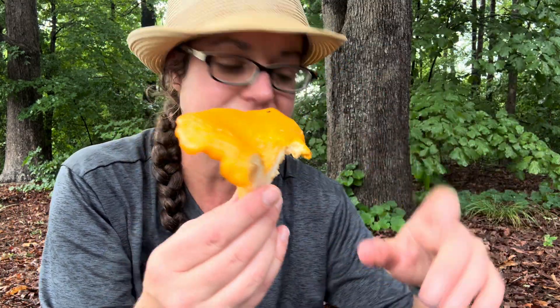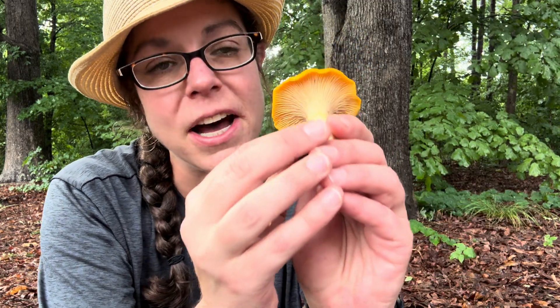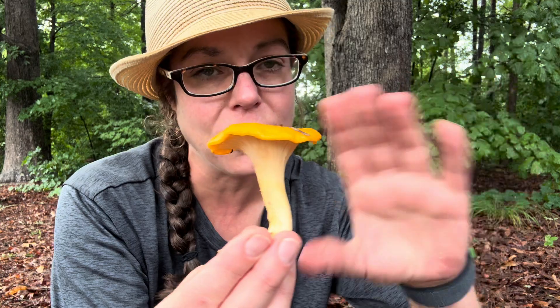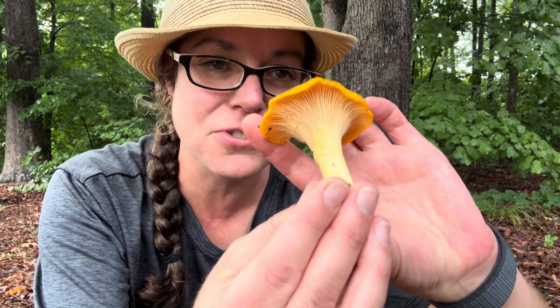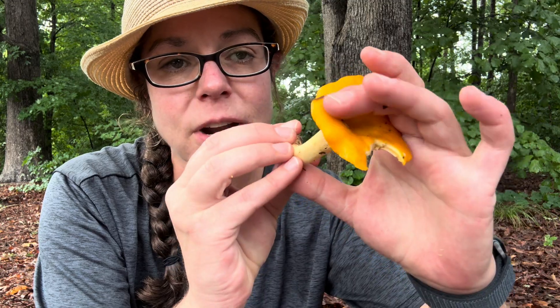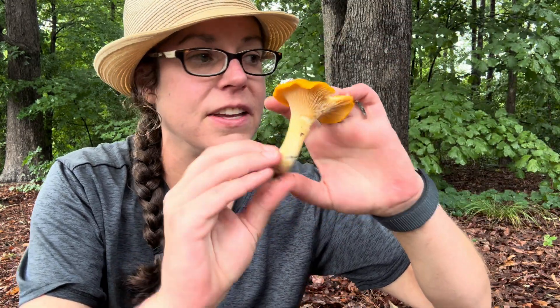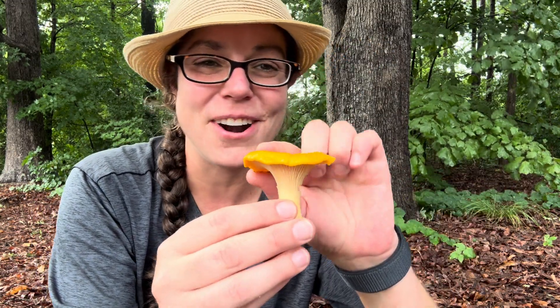The Cantharellus genus is basically all of the chanterelles, including the ones that live in Europe and the ones that live on the west coast. But in the eastern U.S., we do have a lot of ambiguity about who is who when it comes to the specific Cantharellus mushrooms. However, Cantharellus velutinus is a mushroom that I am very familiar with insofar as it grows abundantly in a lot of places where I hang out.